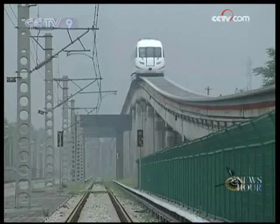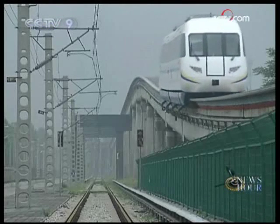Engineers say there will be little electromagnetic radiation created when the power-generating machine is running. Compared with the radiation from television and electric shavers, the electromagnetic radiation from the maglev train is minimal.